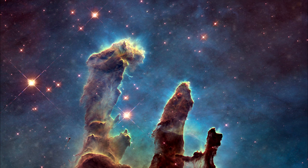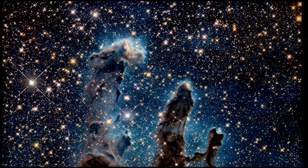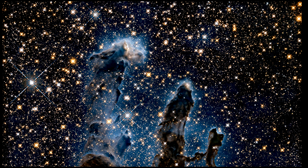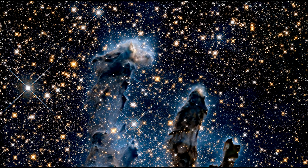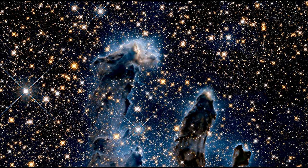Hubble has also produced an infrared image. Infrared penetrates much of the obscuring dust and gas and unveils newborn stars hidden in the visible light view.